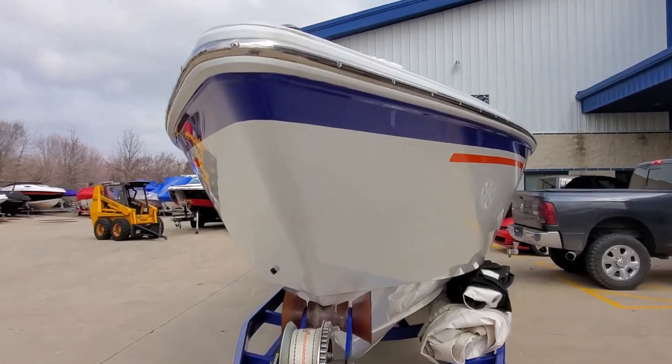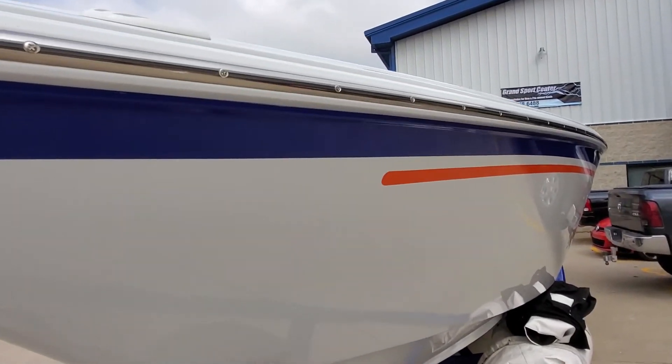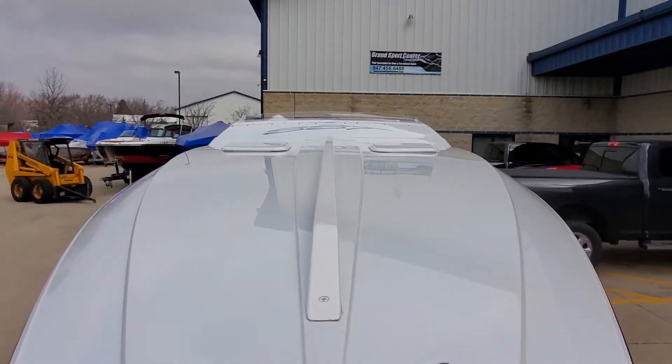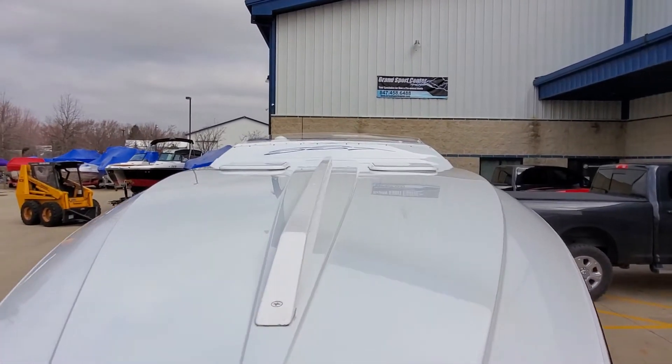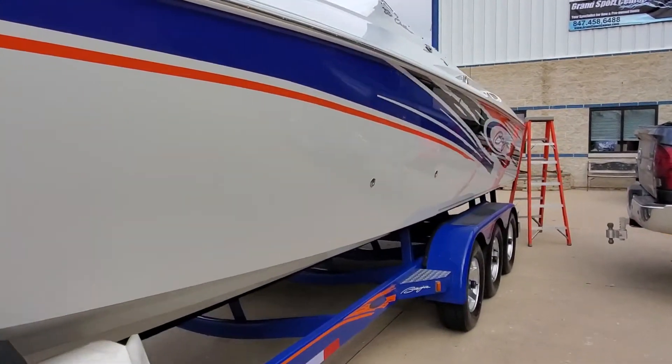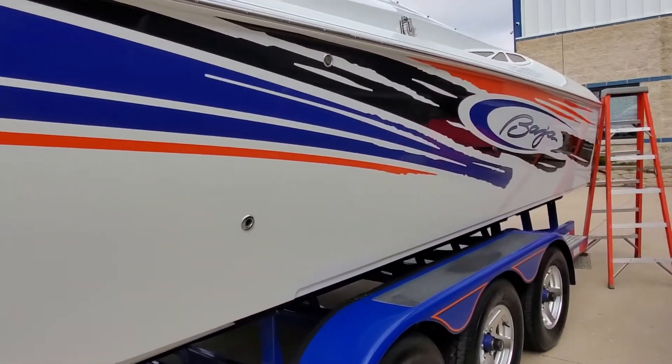Got stainless steel pop-up cleats and a low-profile windscreen. This boat is equipped with shore power — plug in at the dock. You have two covers: a snap-on cockpit cover in great shape and a full storage cover.